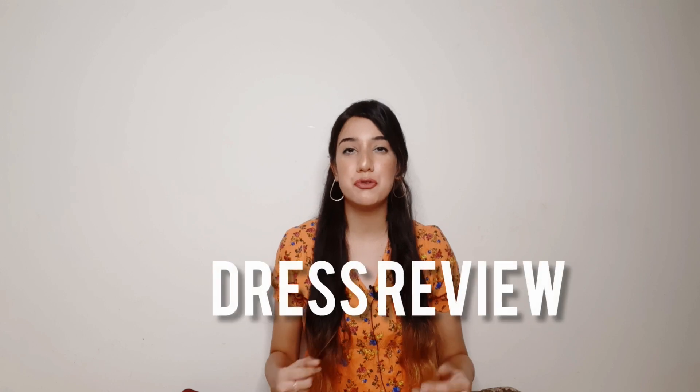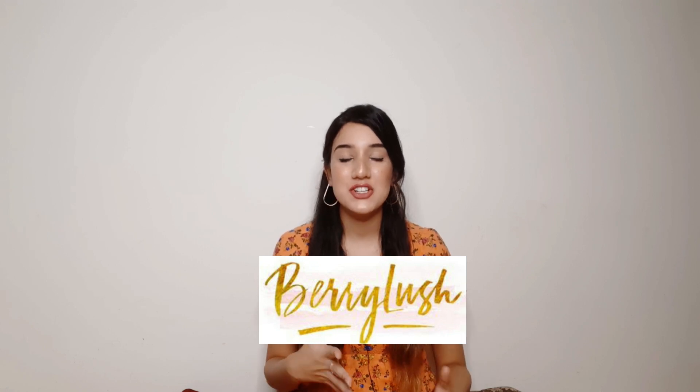Hello everyone, welcome back to my channel. This is Treyya and I am back with another video. Today's video is going to be a dress review video. I have purchased two dresses from this particular brand, Berry Lush, and I thought I should share my review with you so that you also know about this brand.